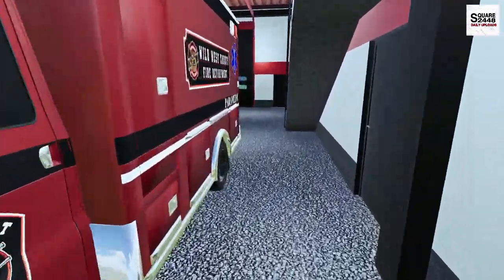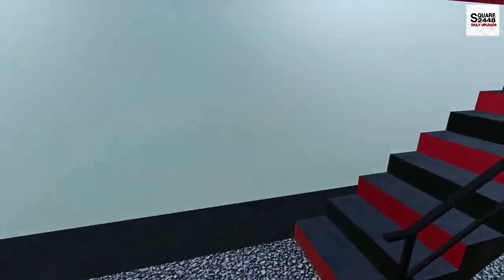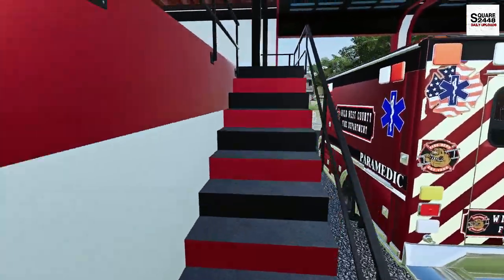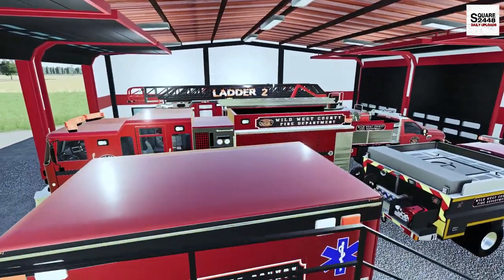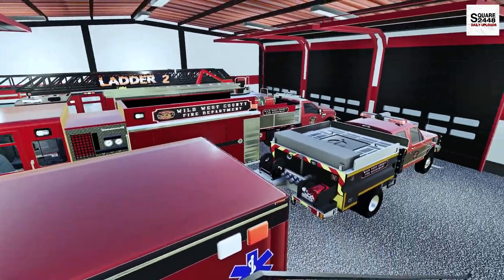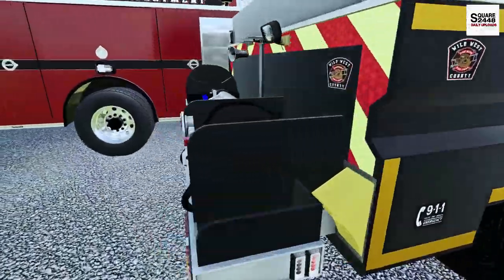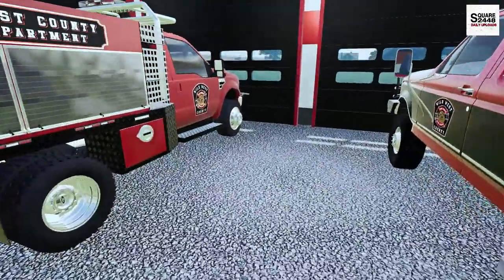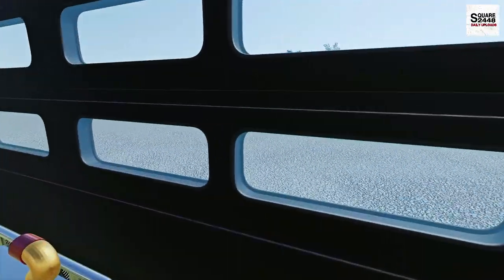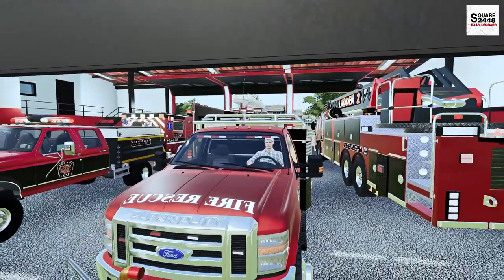Let's head upstairs to the lounge area and see if there's any donuts, any cookies, really anything that we can snack on while we wait. We have a call coming over the radio for a moving van on fire — they said it's a very small fire, we need to get over there as quick as we can. I'm thinking we'll be taking rescue one — it does have about 100 gallons of water on board, and that should be all we need. Let's hop on in and let's head on over.